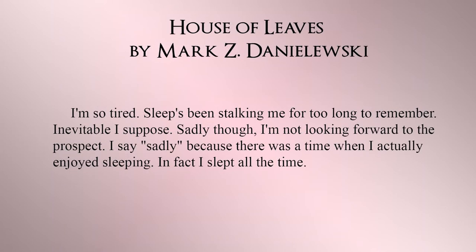From House of Leaves: "I'm so tired. Sleep's been stalking me for too long to remember. Inevitable, I suppose. Sadly, though, I'm not looking forward to the prospect. I say sadly because there was a time when I actually enjoyed sleeping. In fact, I slept all the time." This is a tell.